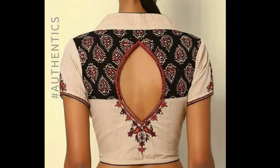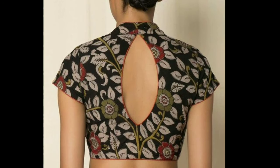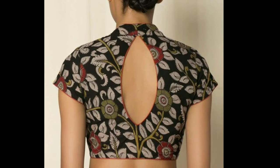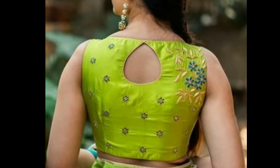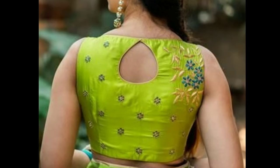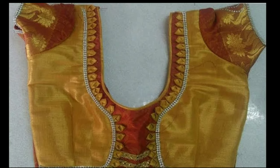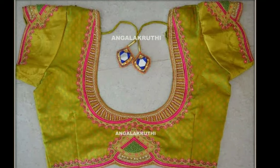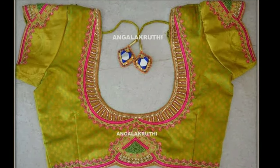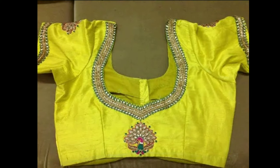Brides of today are also being experimental and giving enough attention to their bridal blouse designs. While some are getting their love stories embroidered on their blouses, there are others who are incorporating cute elements such as dolly cuts, box designs, oversized laces, and feather laces. Even if you have decided which blouse style suits you best, there is another important element you should not be missing.